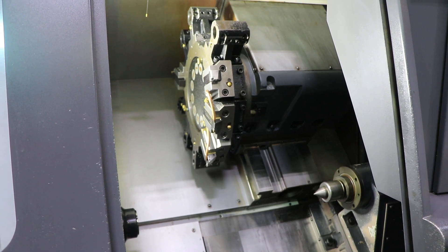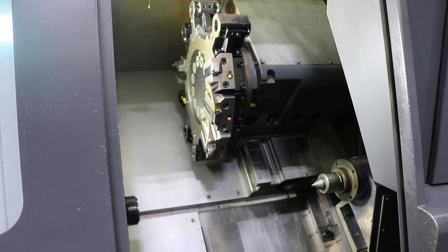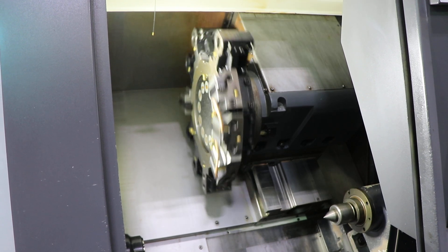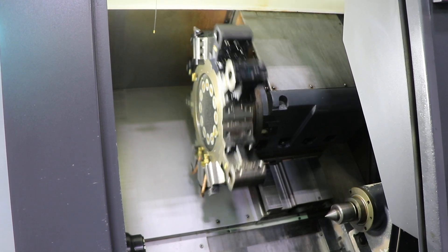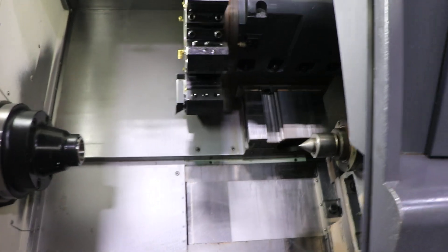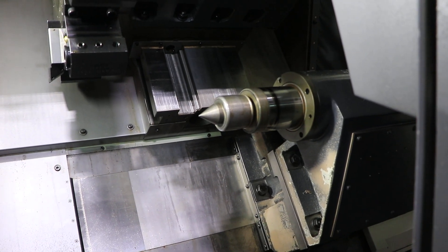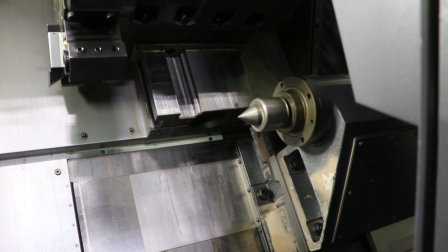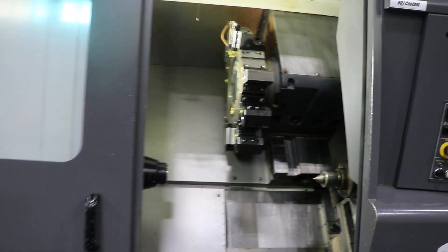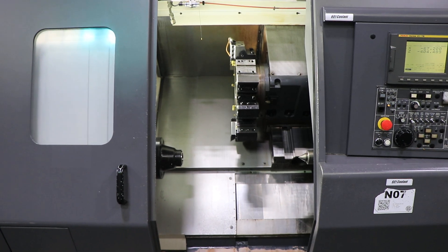The two holders you see mounted to the turret go with the machine. The tailstock is a tow-along by the turret. This machine can be inspected under power in our Harrison, New Jersey warehouse. Thanks for watching.